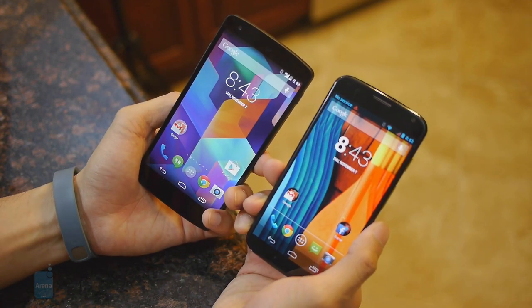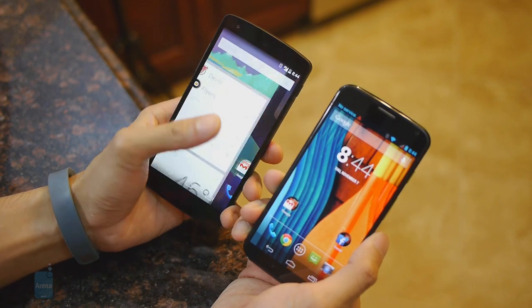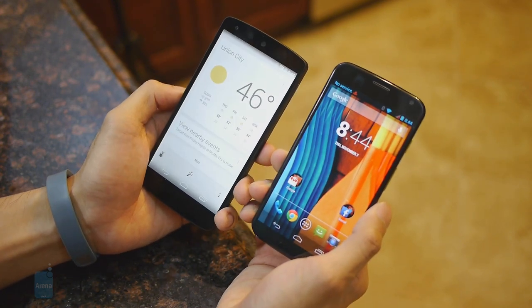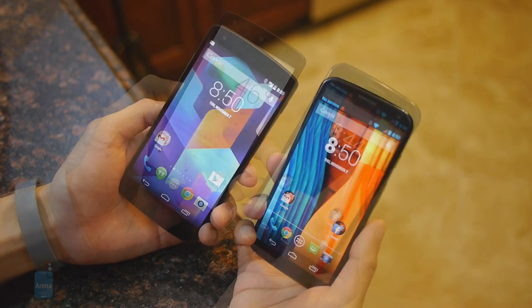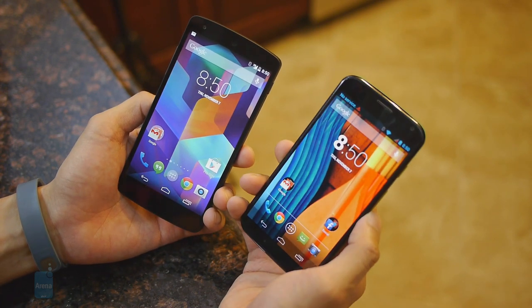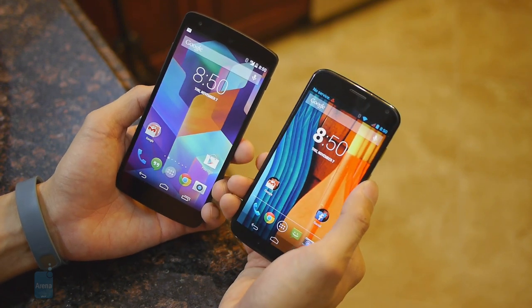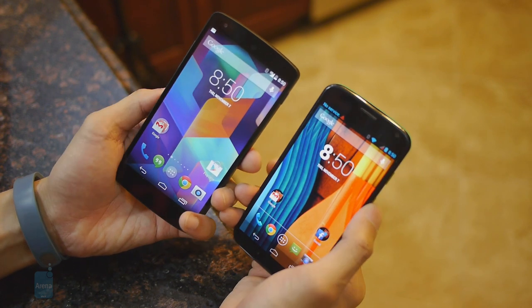With KitKat, it actually integrates the Google Now experience to the home screen — all you have to do is swipe to the leftmost panel and you're right into it. But it's still really accessible with the Moto X the traditional way. We prefer the way the Moto X handles Google Now with its touchless controls, just because it's actively listening — even if the device's screen is off, you can launch the service. With the Nexus 5, you have to have it turned on and be on the home screen.